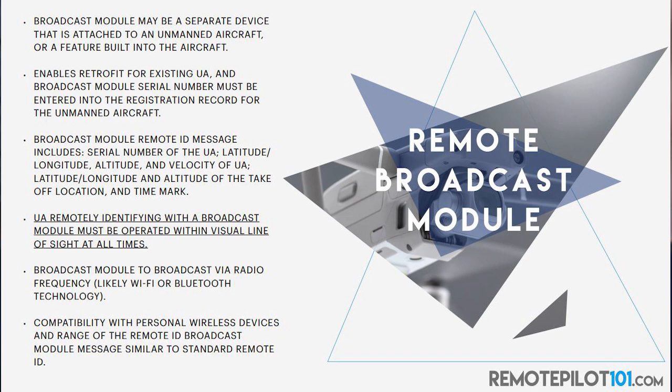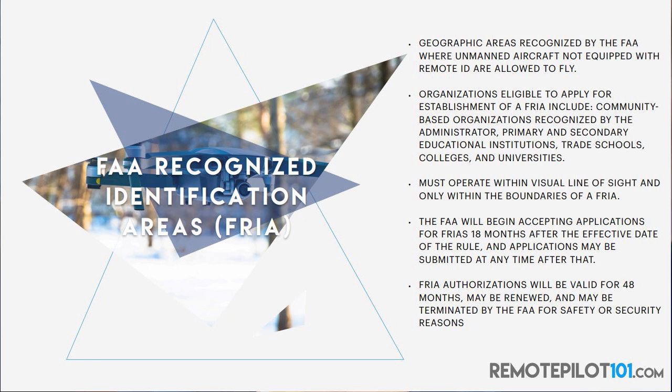The third type is considered flying in an FAA-recognized identification area, or a FRIA. These are geographic areas recognized by the FAA where unmanned aircraft not equipped with remote ID are allowed to fly. Organizations eligible to apply for these FRIAs include community-based organizations recognized by the administrator, primary and secondary education institutions, trade schools, colleges, and universities. Within line of sight — they'll accept applications in 18 months. If I don't want to comply with remote ID, I'm going to be limited to flying in these areas.